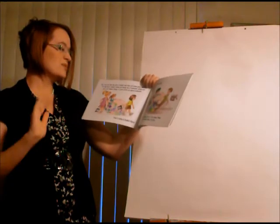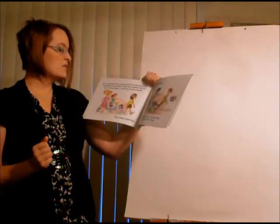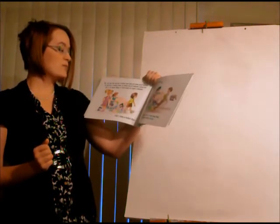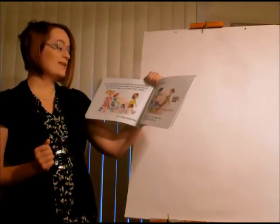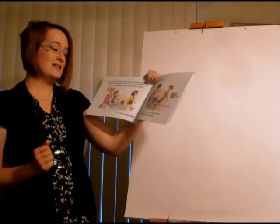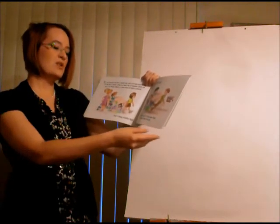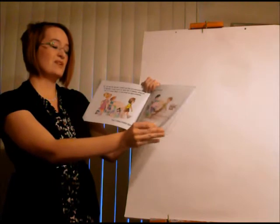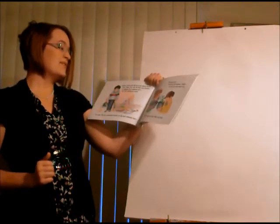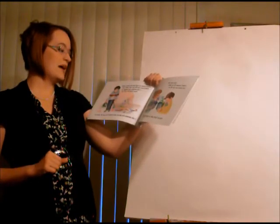You can also dip into a bucket and take out some good feelings. You dip into a bucket when you make fun of someone, when you say or do mean things, or even when you ignore someone. That's being a bucket dipper. A bully is a bucket dipper — someone who says or does mean things that make others feel bad. Many people who dip have an empty bucket and think they can fill their own by dipping into someone else's.